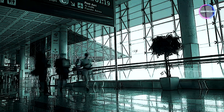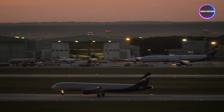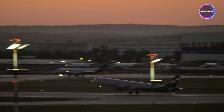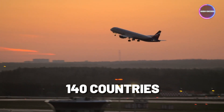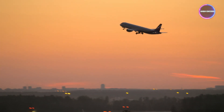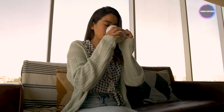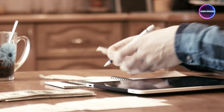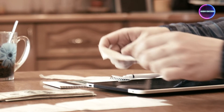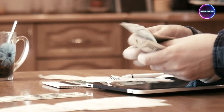For frequent flyers, the American Express Business Platinum card offers unparalleled airport lounge access. The American Express Global Lounge Collection provides complimentary access to more than 1,400 airport lounges across 140 countries and counting, surpassing any other credit card issuer on the market as of March 2023. This allows you to relax and unwind during layovers and airport waits, making business travel more comfortable and efficient. However, it's important to consider the card's annual fee of $695.